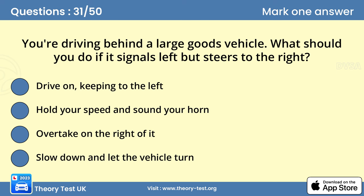Question 31: You're driving behind a large goods vehicle. What should you do if it signals left but steers to the right? Answer: Slow down and let the vehicle turn. Large, long vehicles need extra room when making turns at junctions. They may move out to the right in order to make a left turn. Keep well back and don't attempt to pass them on their left.